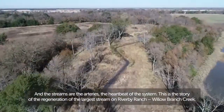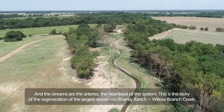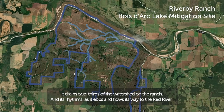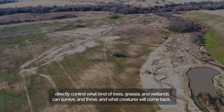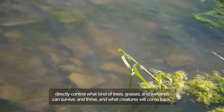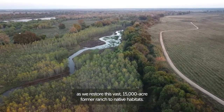This is the story of the regeneration of the largest stream on River By Ranch, Willow Branch Creek. It's a network as big as some river systems — six miles of streams and 11 miles of tributaries. It drains two-thirds of the watershed on the ranch, and its rhythms as it ebbs and flows its way to the Red River directly control what kind of trees, grasses, and wetlands can survive and thrive, and what creatures will come back as we restore this vast 15,000-acre former ranch to native habitats.